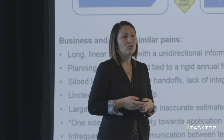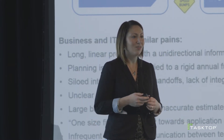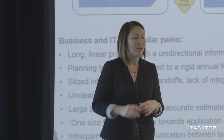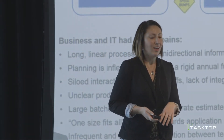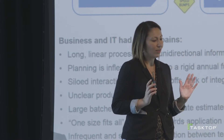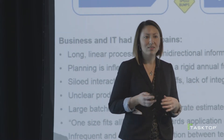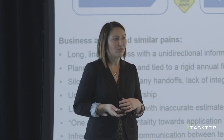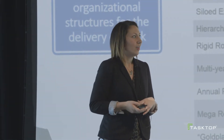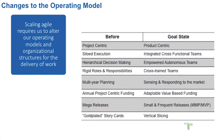Furthermore, they recognized large batch sizes being put out there, meaning they were infrequently delivering for customers' needs. As a result, customers were realizing a disjointed experience as they moved from one channel to another, creating a lot of confusion and calls to the call center. Clearly, Nationwide needed to make changes across the organizational structures and operating models in order to scale agile and reach the goal state for a product-centric model.